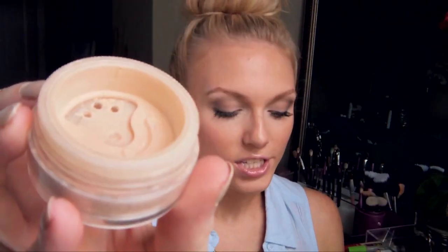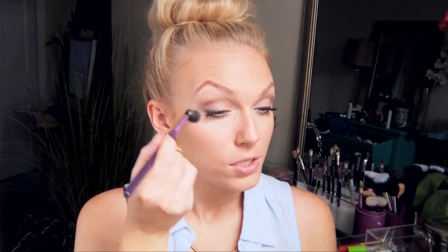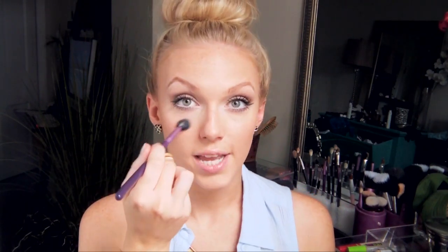Another thing you can do is use a setting powder for your under eye that also has brightening effects. One that I absolutely love is the Bare Minerals Well Rested. It just looks like a tinted yellowish powder without any sparkles, but when you apply it to your under-eye area with a fluffy brush like an E40, bring it along the top of your cheekbones or even down a little bit further alongside your nose, it'll just enhance it even more.